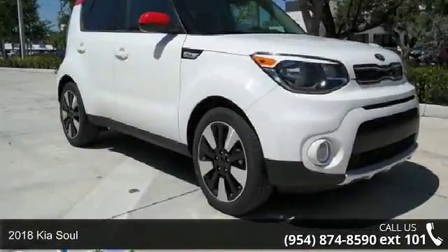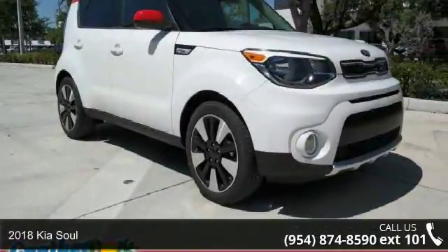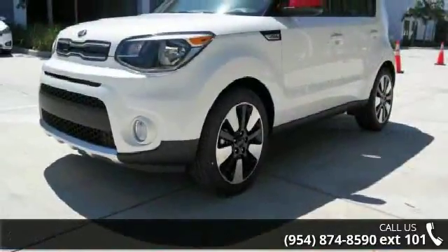Arrive in style with this 2018 Kia Soul. If you are looking for a first-rate auto, this one could be yours today.